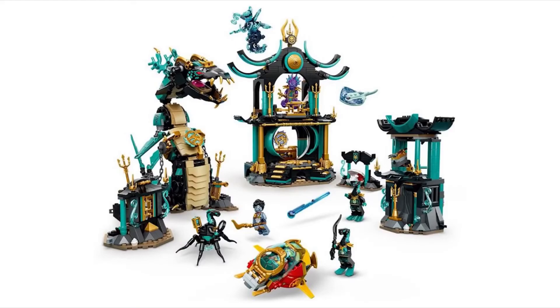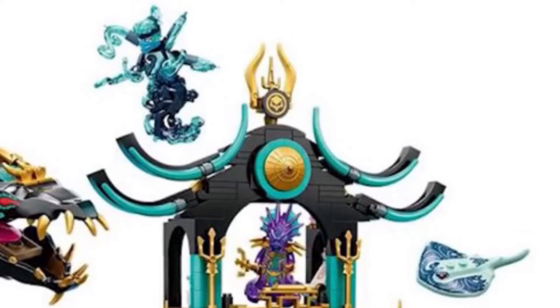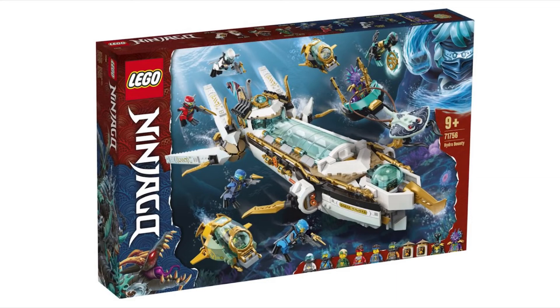Next we have the Temple of the Endless Sea, which is probably my favorite set this season. It's a really cool temple-ish build that looks straight out of Atlantis. You also get a really cool serpent — the temple build just looks really unique and very underwater themed. With this set you also get true potential Nia, that octopus guy again, and a pretty cool stingray with an interesting print.